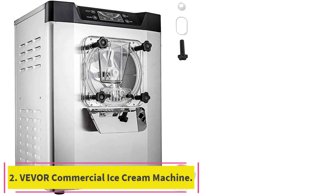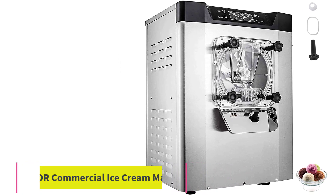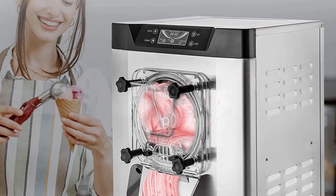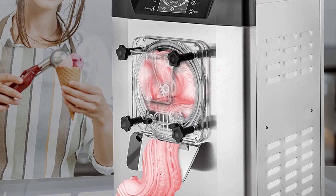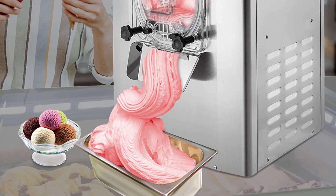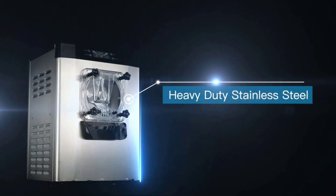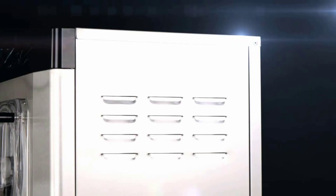Number 2: the Vever Commercial Ice Cream Machine. High efficient, with a working voltage of 110V, 1400W power, and a rotate speed of 3000R/min. The machine features an extra-large refrigeration cylinder and rapid freezing. You can expect 20L (5.3 gallons) of ice cream made per hour.